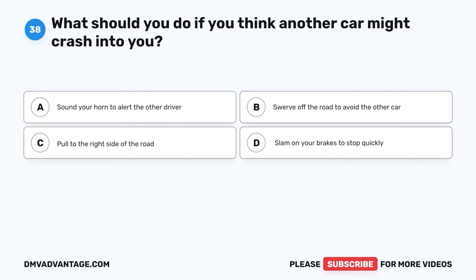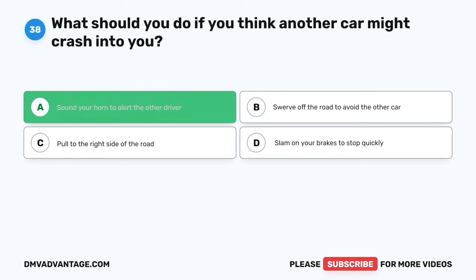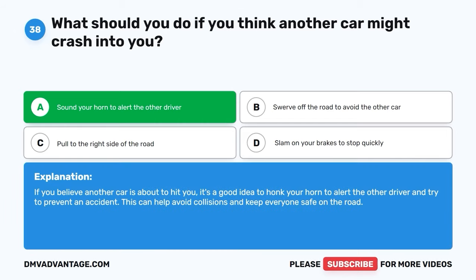Question 38. What should you do if you think another car might crash into you? A. Sound your horn to alert the other driver. B. Swerve off the road to avoid the other car. C. Pull to the right side of the road. D. Slam on your brakes to stop quickly. The correct answer is A, sound your horn to alert the other driver. If you believe another car is about to hit you, it's a good idea to honk your horn to alert the other driver and try to prevent an accident. This can help avoid collisions and keep everyone safe on the road.